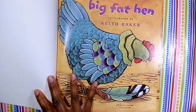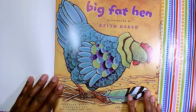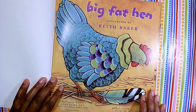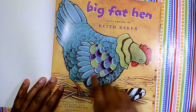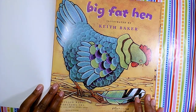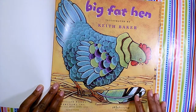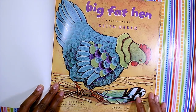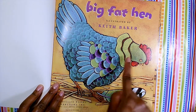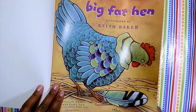So let's take a look at our book called Big Fat Hen. This was illustrated by Keith Baker. Do you remember that the illustrations are the pictures in the book? So how many hens do we see on this first page? Can you count them? Just one. Just one hen. And the hen is looking down at this beautiful feather that's on the ground. Big fat hen.